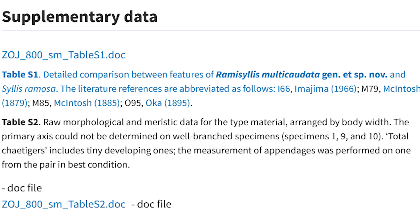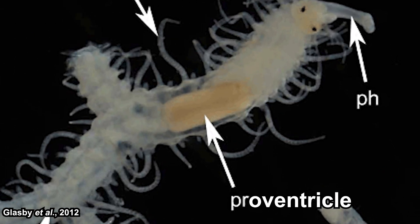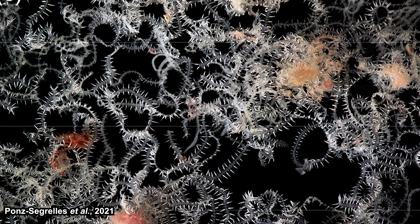Just like other members of the family, they also have a prominent proventricle. These worms are small — only one millimeter in diameter and up to four centimeters long from the anterior to posterior end. Even so, they have many branches — like hundreds or even thousands — so much that it's almost impossible to extract a complete specimen, since it's basically stuck inside the sponge.